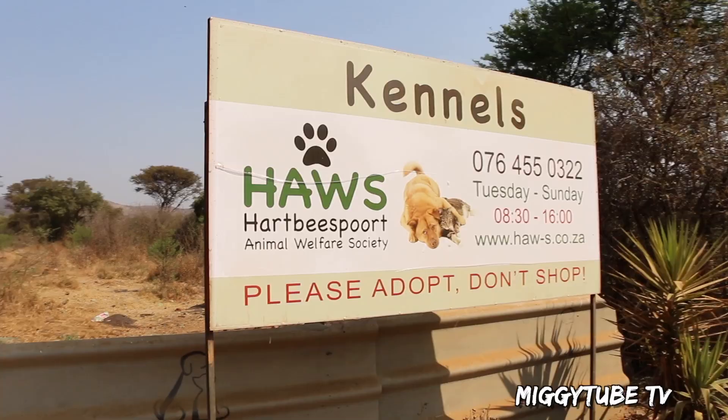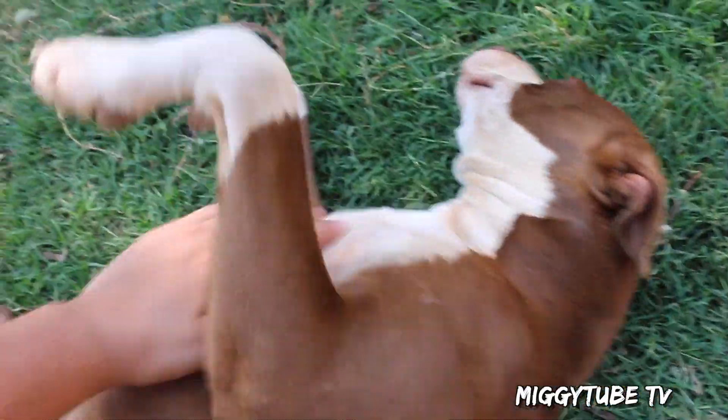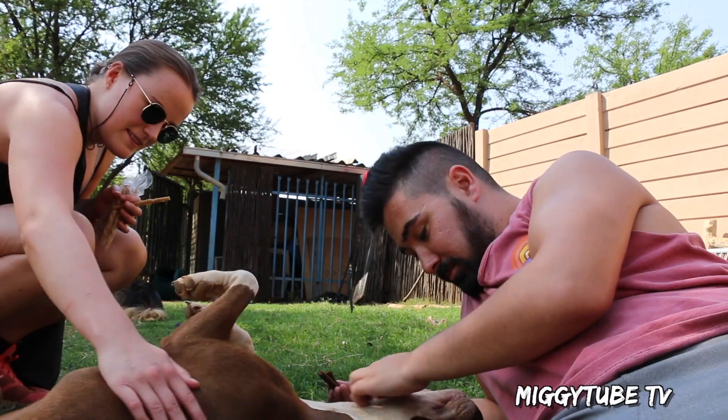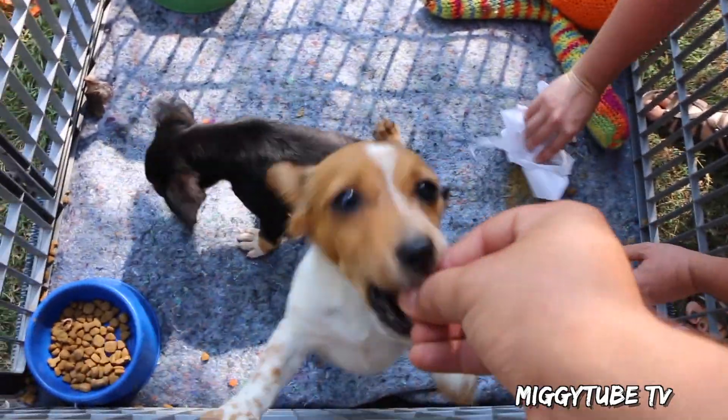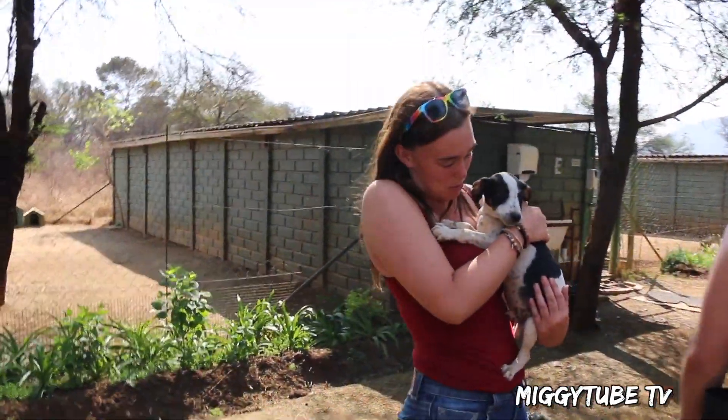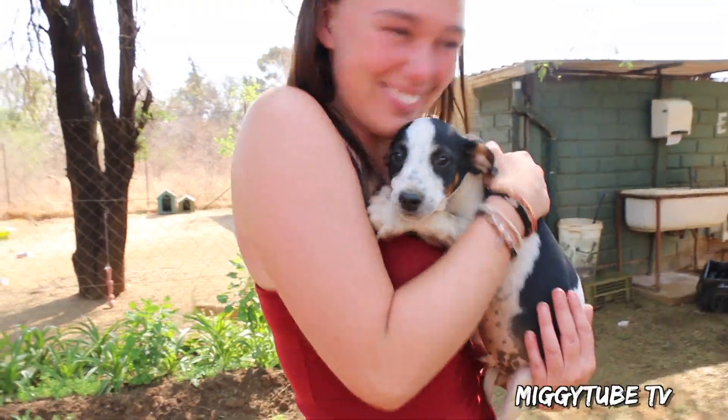One of the days that we were there we got to visit a puppy shelter. All these dogs and puppies were given up for whatever reason. All we knew is that they were in need of a lot of love and affection, and we definitely gave it to them.